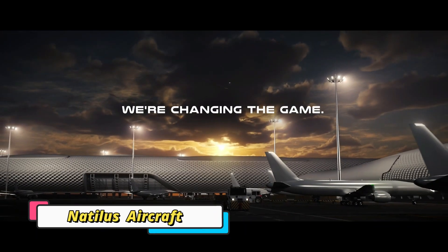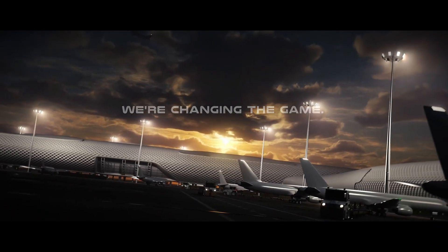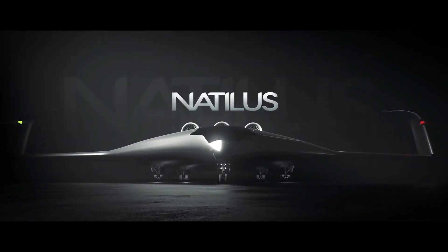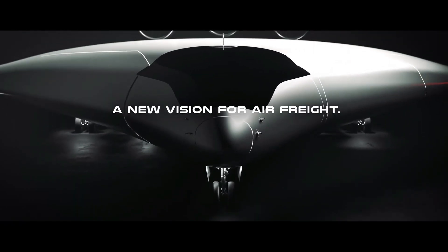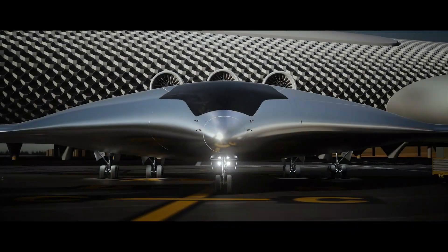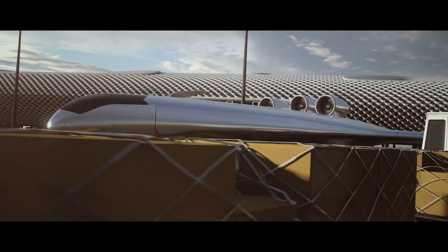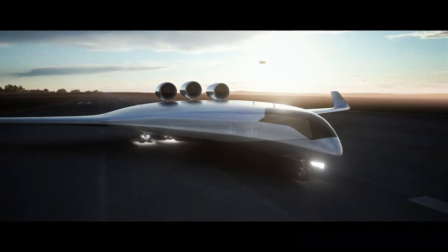The Natilus aircraft is a futuristic blended wing body plane designed for greener aviation. Unlike traditional aircraft, its design makes it more aerodynamic, fuel-efficient, and spacious. The Kona, its first cargo model, carries nearly four tons of goods over 900 nautical miles. The upcoming Horizon passenger jet will carry up to 200 people across 3,500 nautical miles.